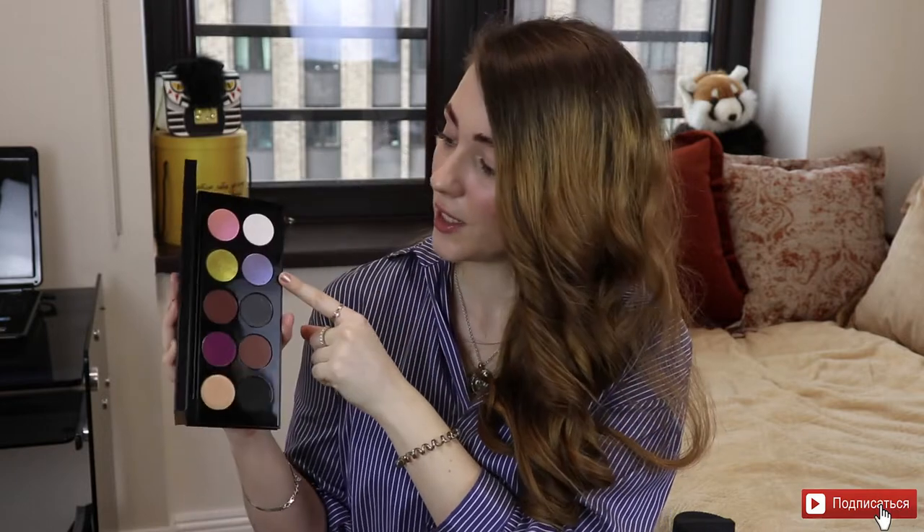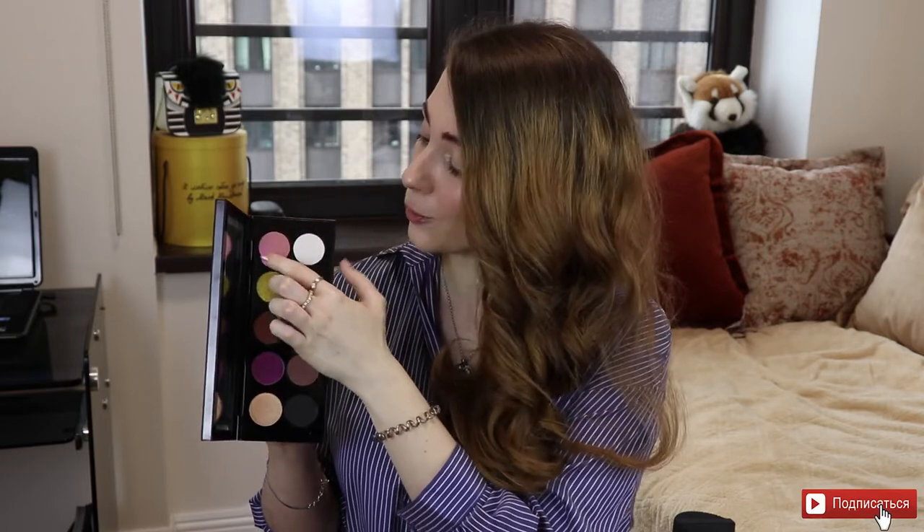Здесь меня привлекало очень много оттенков. В первую очередь вот этот синий-фиолетовый дуохром — это действительно дуохром: вот здесь сиреневый оттенок, вот так синий. Очень интересно, очень красиво. Во вторую очередь меня интересовал вот этот оттенок — что-то среднее между золотом и немного зеленоватой, такой античной оливой. Также здесь есть ещё один дуохром: смотришь под одним углом — он рыженький, под другим — розовенький. Тоже очень интересный, красивый оттенок. И, конечно же, вот этот фиолетовый шиммер — очень красивый, яркий фиолетово-винный оттенок. Давайте сделаем свотчи.